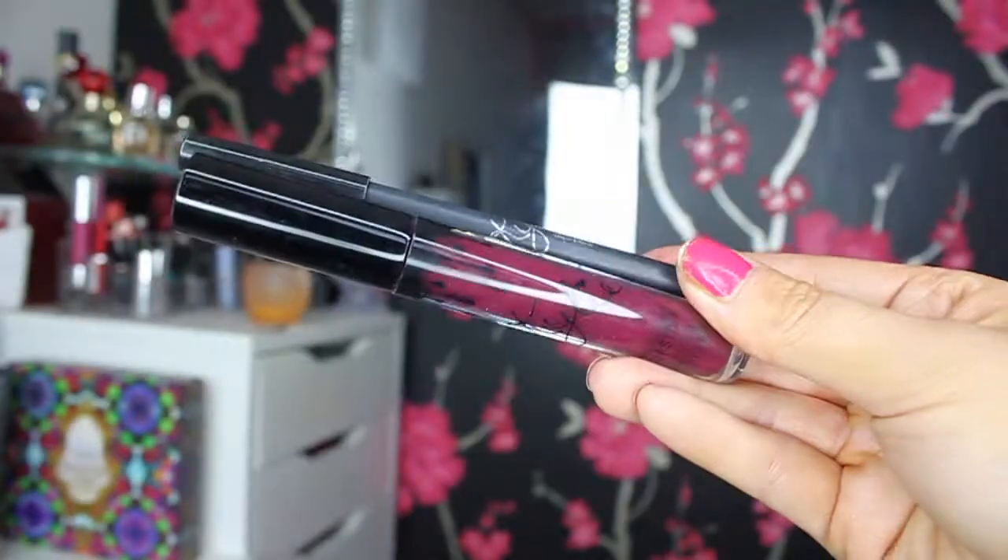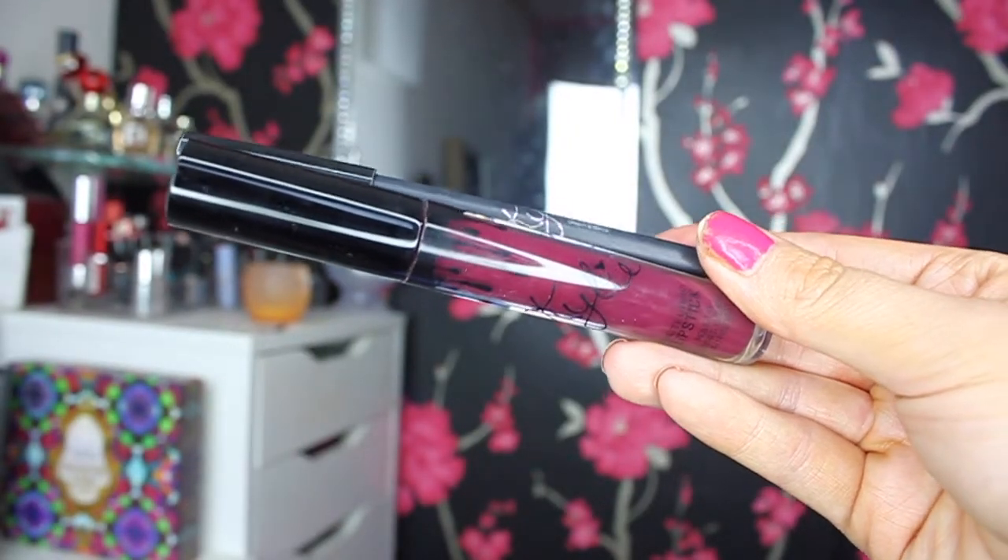Next I have the Kylie Lip Kit in Cork K — I absolutely hate this. It was super expensive: $29 plus customs fees plus high delivery charges, and it was just not worth it. The consistency is really watery and the pigmentation is really bad. I did a makeup tutorial using it which I'll link below, but I had to build up the colour three times to get it opaque, and then it starts to flake off and look cakey and horrible. Even with a lip liner it bleeds outside the lines. The only good thing is it doesn't budge for a long time — it only comes off in flakes.